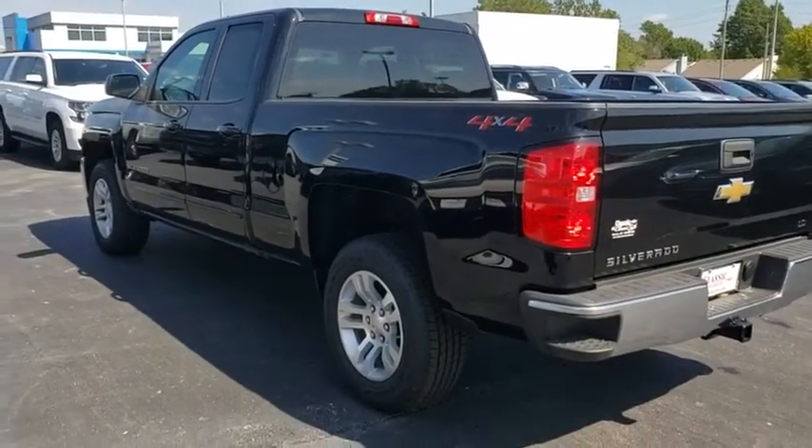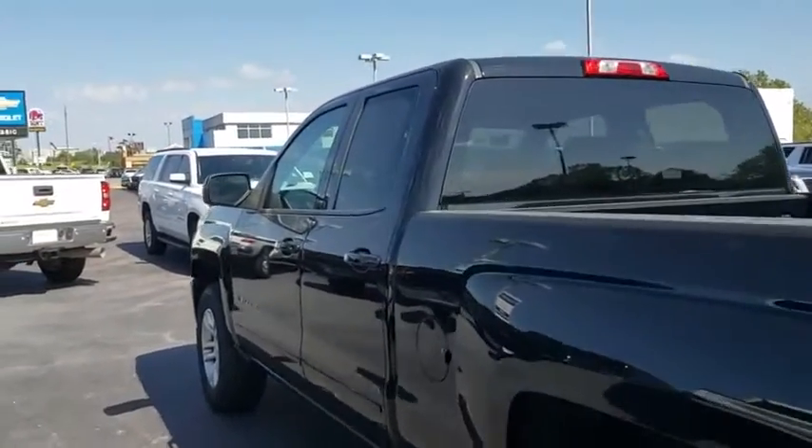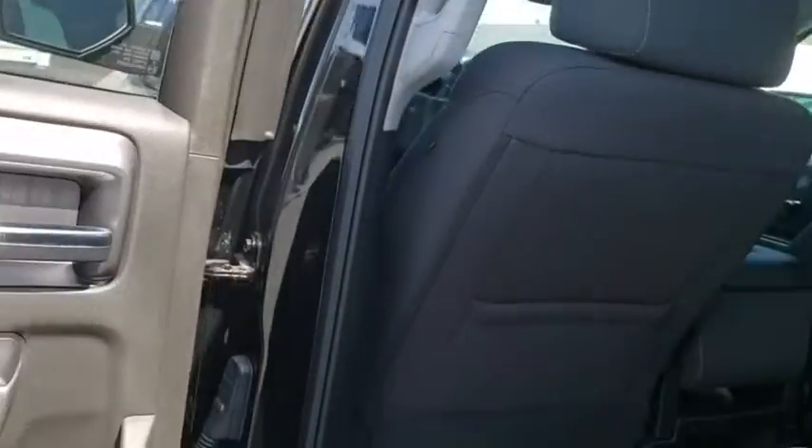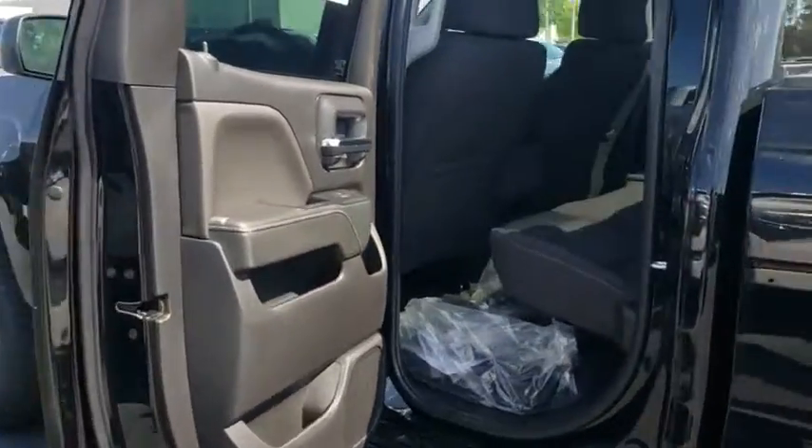Adjustable steering wheel, aluminum wheels, four-wheel disc brakes, cruise control, floor mats, four-wheel drive, AM-FM stereo radio, power windows, MP3 player.